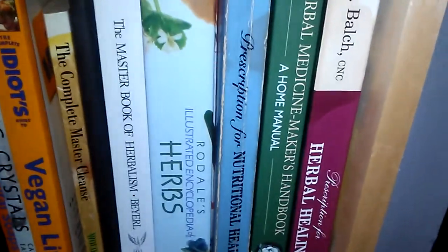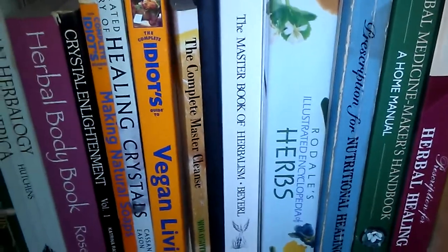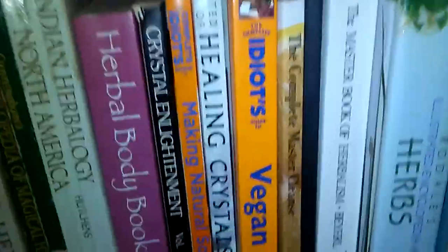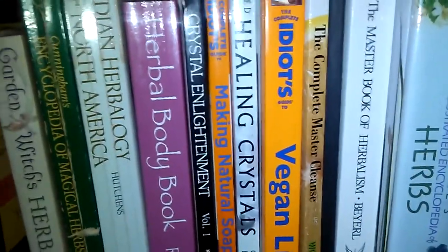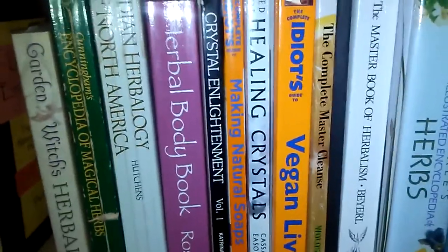Next shelf. Herbal Healing, Medicine Maker's Handbook, Prescription for Nutritional Healing, Rodale's Encyclopedia of Herbs, Master Book of Herbalism, The Complete Master Cleanse. Let me know if any of you have done the Master Cleanse or are interested in hearing about it — I've done it a few times, my last time being for 22 days when I just drank the lemonade. I really loved it and had great results, but people have mixed feelings about fasting. Let me know if you guys have done any cleanses.